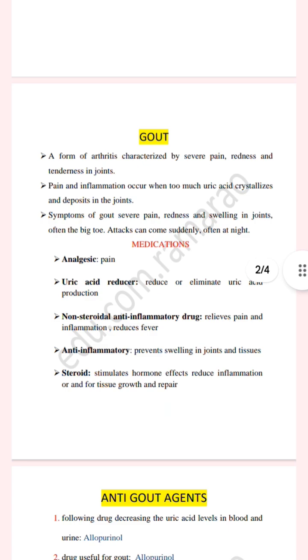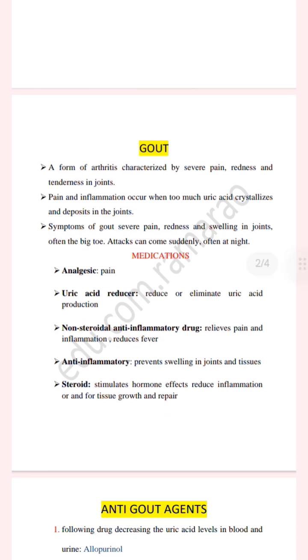The medications used for this condition include analgesics for pain, uric acid reducers, and non-steroidal anti-inflammatory drugs (NSAIDs) for relieving pain and inflammation. Steroids are also used to stimulate hormone effects in order to reduce inflammation, and they are useful for tissue growth and repair.